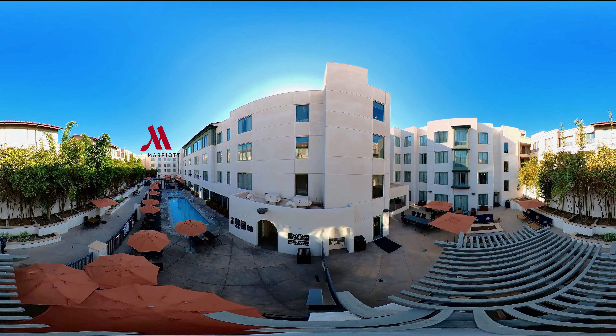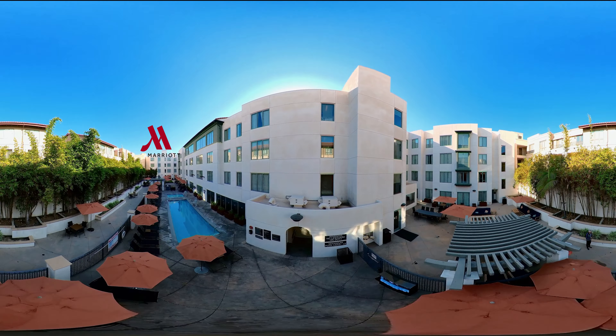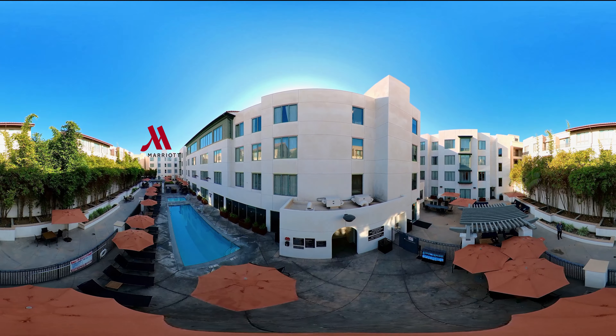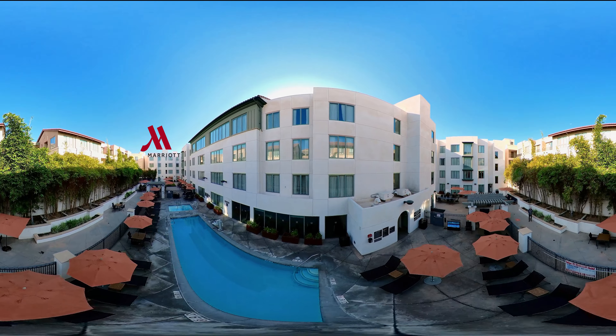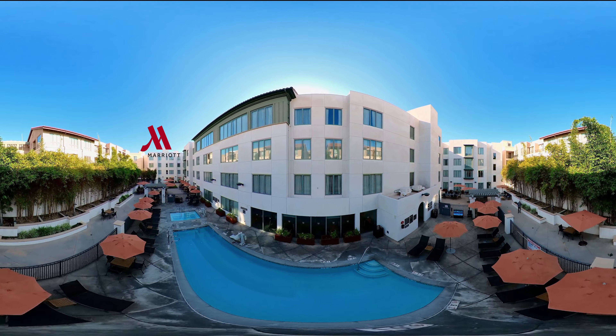Welcome to the trendy, pet-friendly Marriott Residence Hotel located in Los Angeles, California, that creates a home-like feel in the heart of Old Town Pasadena with modern, spacious suites.